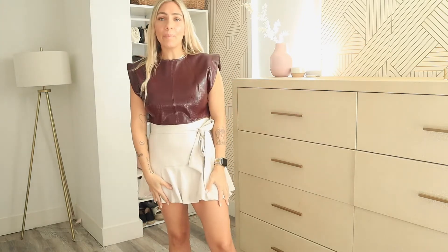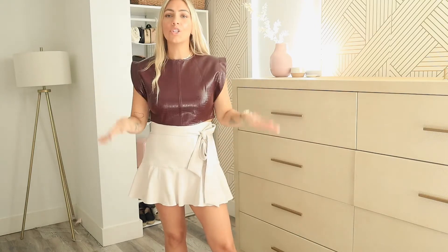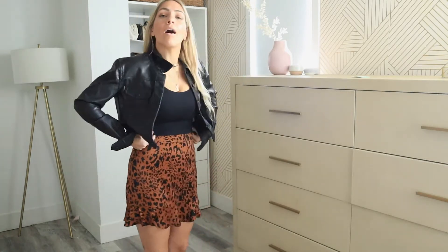All right guys, this is outfit number three. This little ensemble — this skirt is from Forever 21, it is a leopard skirt, a good length, and I'm wearing a size medium. The top is a gray crop top.